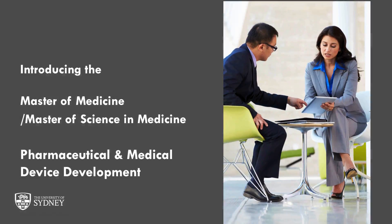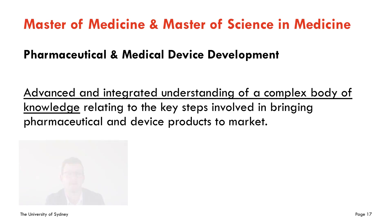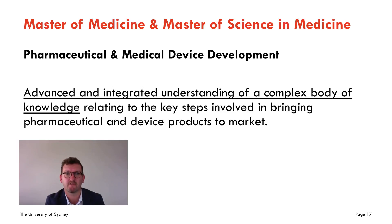So with that, welcome to the Master of Medicine PharmDev. The Master of Medicine and Master of Science in Medicine PharmDev degrees are designed to provide advanced and integrated understanding of a complex body of knowledge, specifically related to the design, regulation, and distribution of pharmaceutical drugs and devices in Australia and globally.